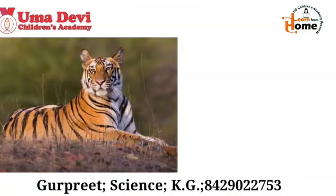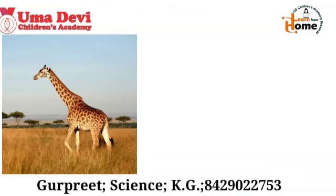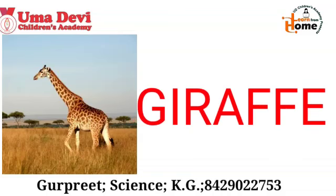Now let's see the next example. What is this? Yes, this is tiger. And what is the spelling of tiger? T-I-G-E-R. Repeat again — T-I-G-E-R. Tiger. Good. Now let's see the next wild animal. What is this? Yes, this is giraffe. And what is the spelling of giraffe? G-I-R-A-F-F-E. Repeat again — G-I-R-A-F-F-E. Good.